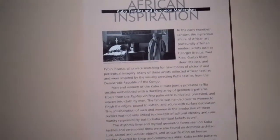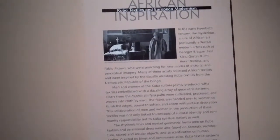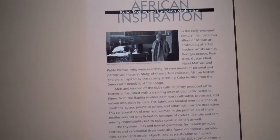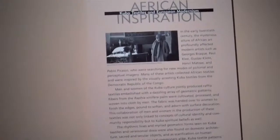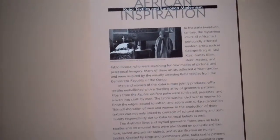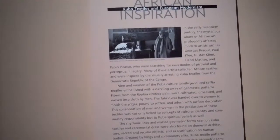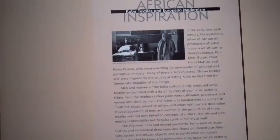Many of these artists collected African textiles and were inspired by the visually arresting Kuba textiles from the Democratic Republic of the Congo. Men and women of the Kuba culture jointly produced raphia textiles embellished with a dazzling array of geometric patterns. The fiber comes from a plant, and both men and women collaborated in the production, which linked concepts of cultural identity, community responsibility, and Kuba's spiritual beliefs as well.